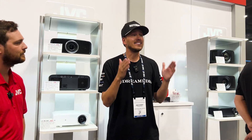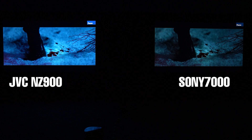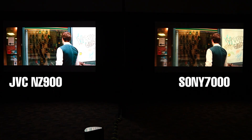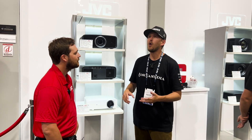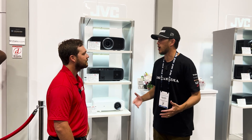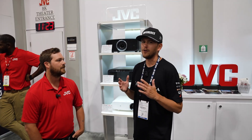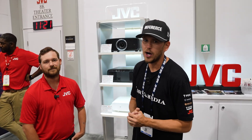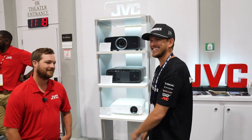We also have another video of the JVC NZ900 versus the Sony 7000, and that video was incredible — really showing the DILA technology, how amazing the HDR tone mapping is on JVC projectors. Second to none, absolutely phenomenal. You guys will have to check that video out as well, but follow me inside and let's get a demo.